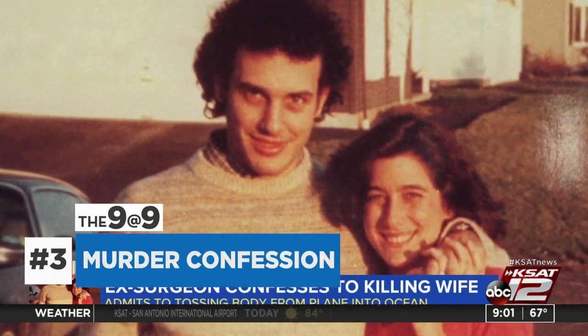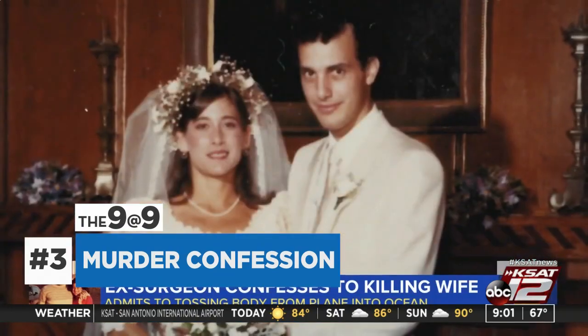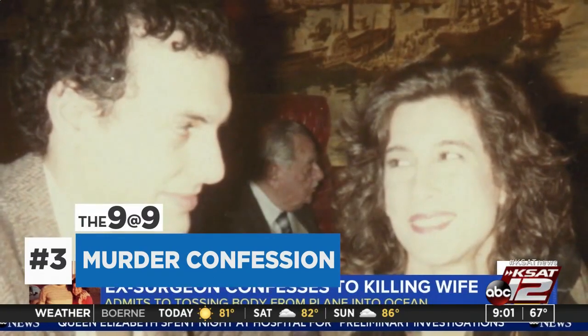A former plastic surgeon convicted in the 1985 murder of his wife has confessed after decades in prison. Robert Bierenbaum says he threw his wife's body out of an airplane in, quote, a fit of rage, because he was immature.